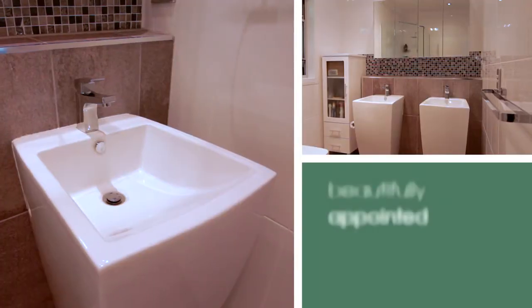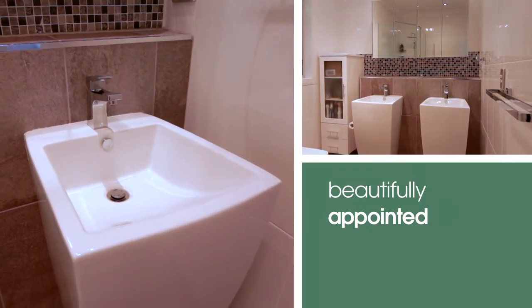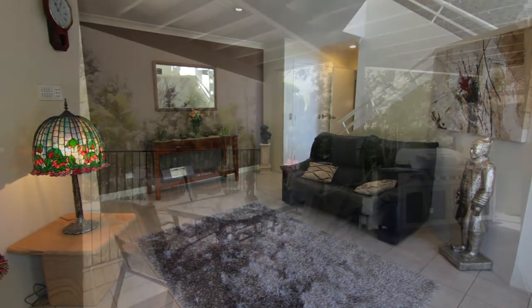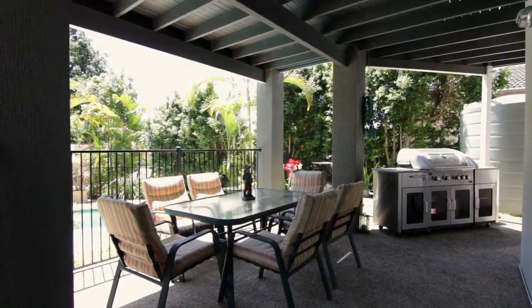Stunning master bedroom featuring a beautifully renovated en suite. Perfect integration of both indoor and outdoor living, comprising multiple living areas — this home is an entertainer's dream.